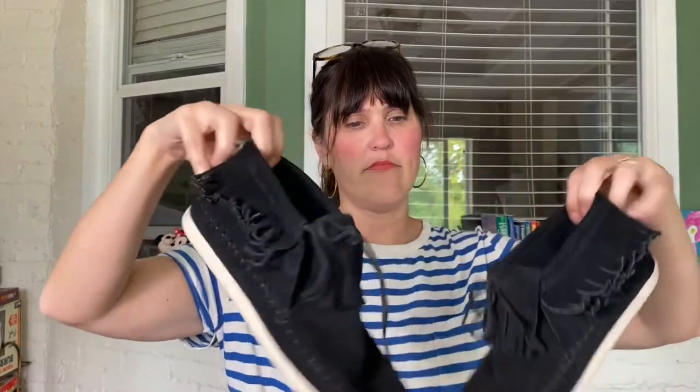I also grabbed these Minnetonka moccasins, thanks to my friend Tracy who runs Golly G OKC — she's a thrifter and treasure hunter who also sells on Etsy. She really loved these but they weren't her size, so I took them. If I can't find anything to wear them with, I'll pass them back to her so maybe she can wear them in winter with a thick sock. If you've never worn Minnetonkas, they're extremely comfortable but can be really hot since they're suede. These are in great condition.